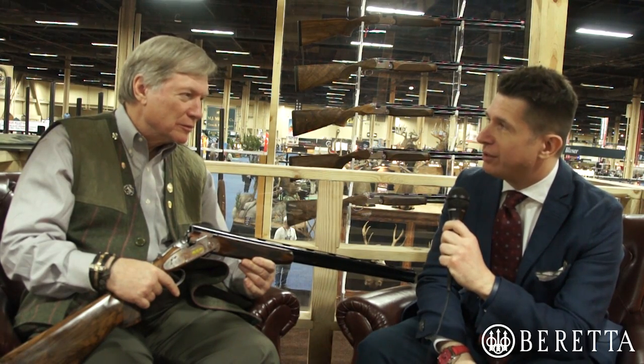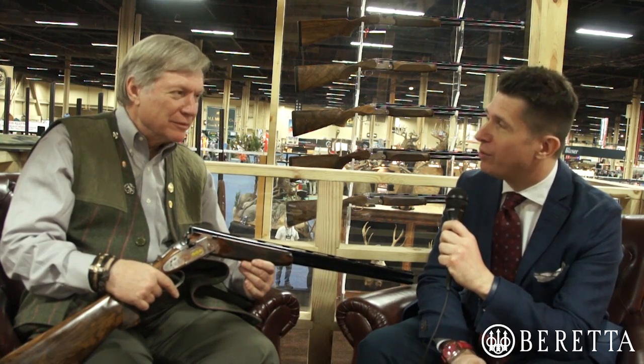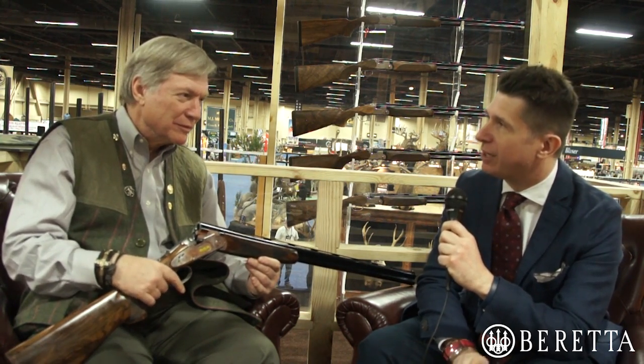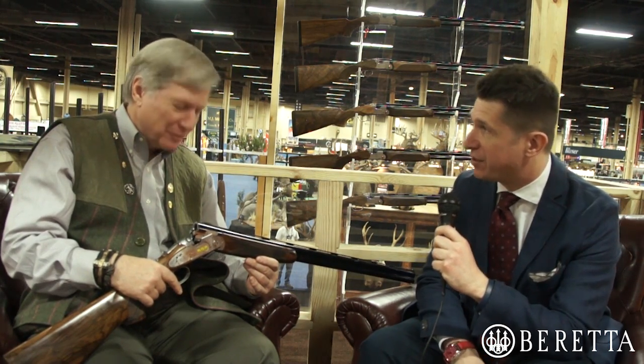Day one of Safari Club International show here in Las Vegas. We're joined by Peter Horne, who is Beretta's vice president of retail, but he's also a past president of the SCI Conservation Fund.